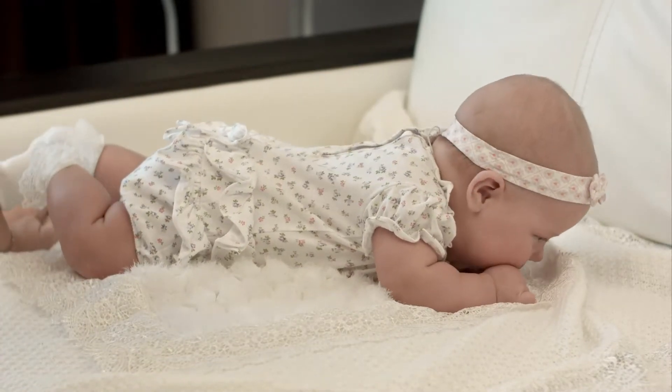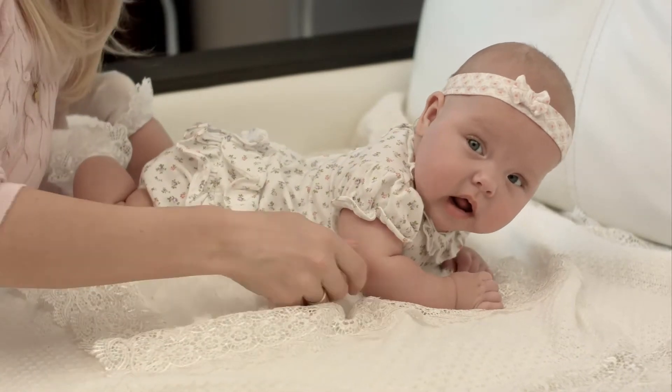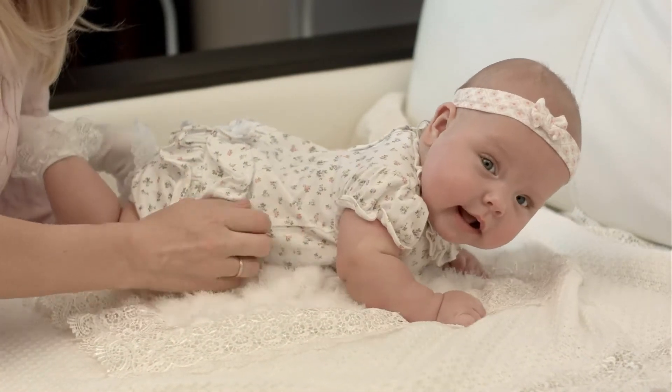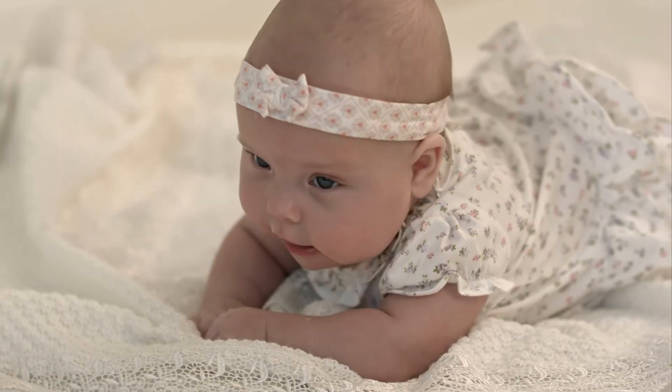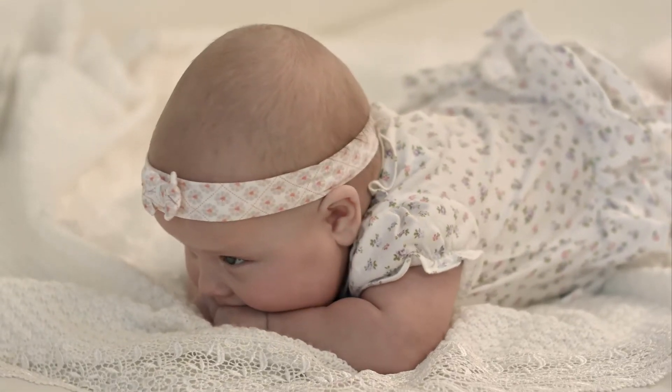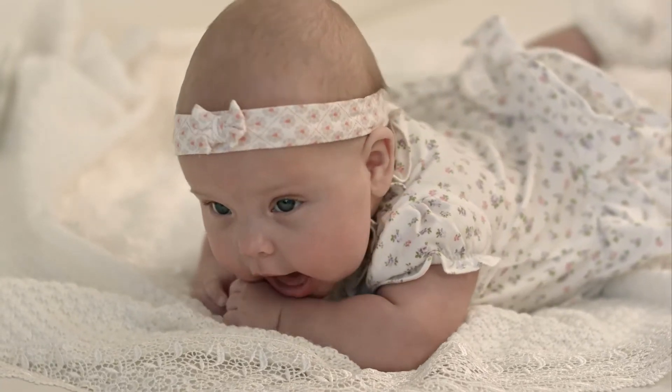Function: the baby teething toys have textured bumps to gently rub a baby's gums in order to provide instant teething relief and gum massage. Design: easy for baby to grasp, hold and chew. The Silicone Butterfly Baby Teether and Flower Pacifier Clip are designed to stimulate visual, motor and sensory development.